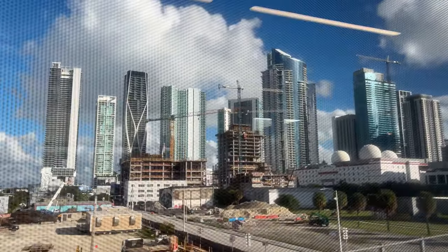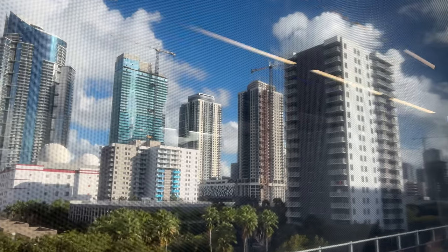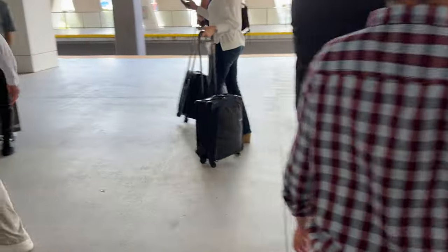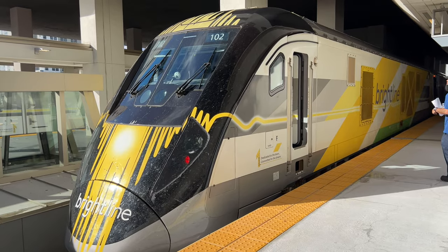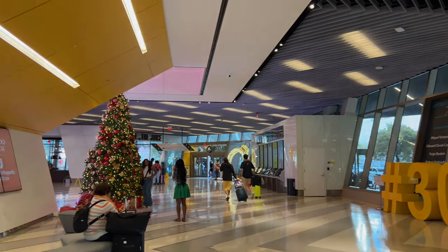After three and a half hours, the Miami skyline came into view and soon enough we were pulling into Miami Station. I stepped off the train and hopped onto the platform, bringing this train trip to an end. Make sure to like and subscribe and stay tuned for future travels — see you all in the next one.